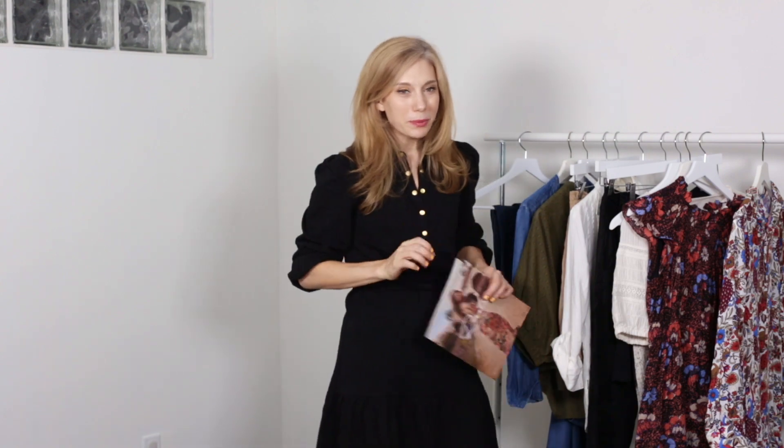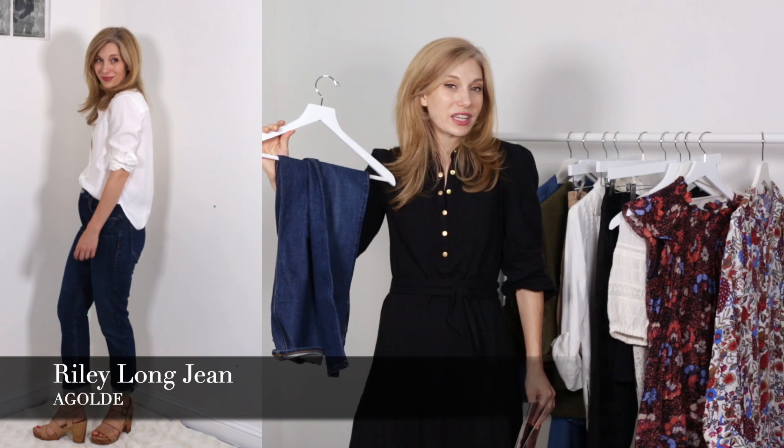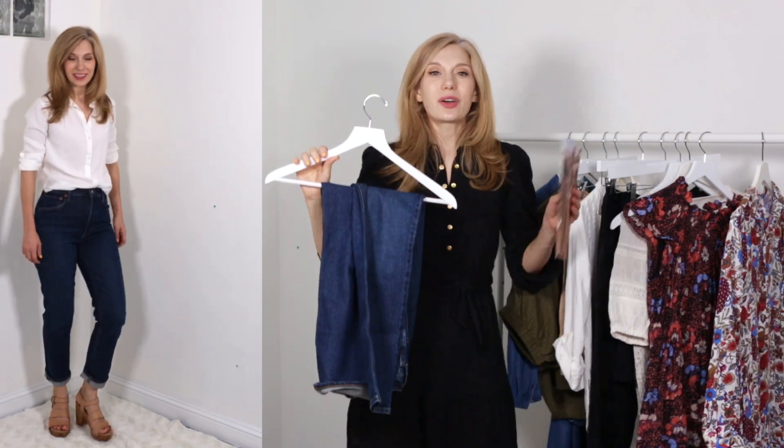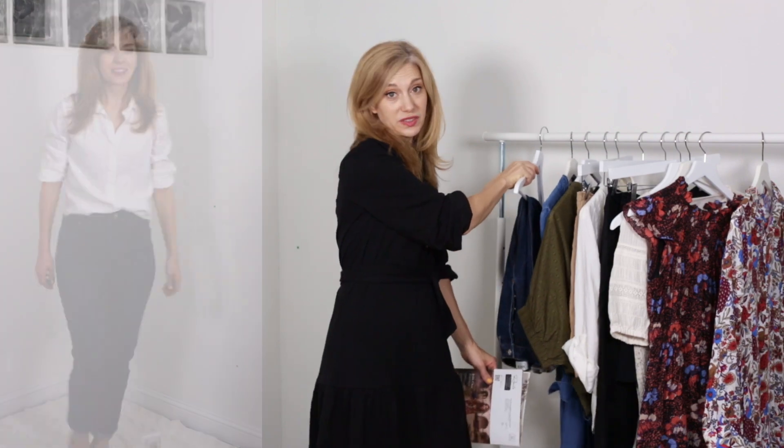As we keep going we're noticing things like chunky knits and denim. Do you have denim? You probably do. One of my favorite ones, a straight cut, is from Agoldee. Agoldee doesn't have as much stretch and Rails just recently came out with their own denim line, which is awesome. But I already have denim that I really really like.